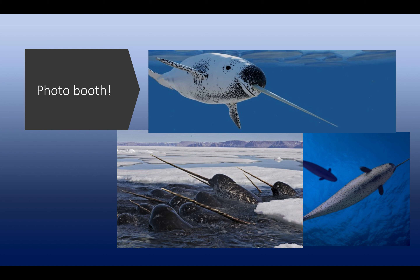However, that is not the only purpose of the horn. Male narwhals have a silent competition in displaying their horn to attract mates.